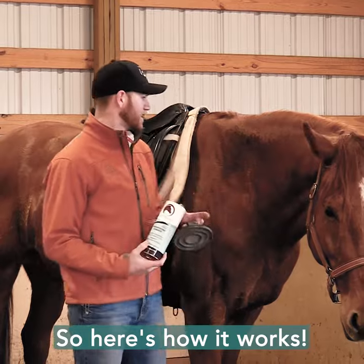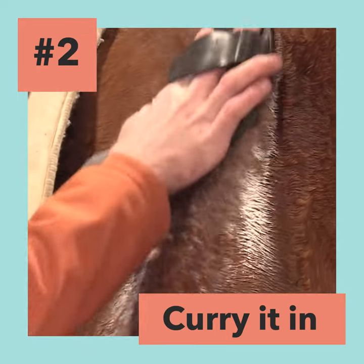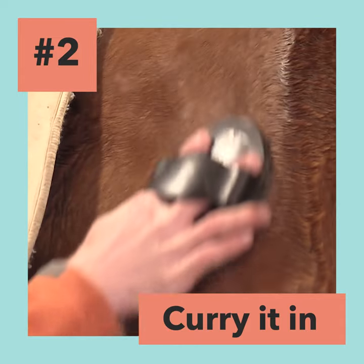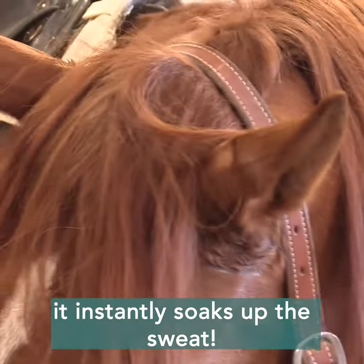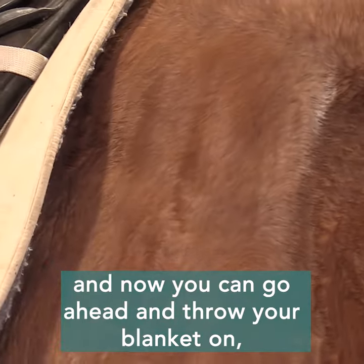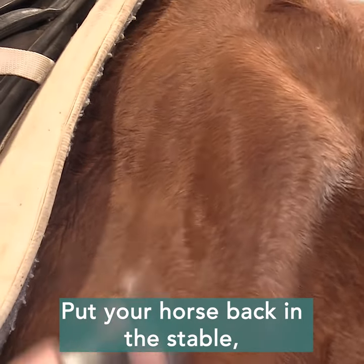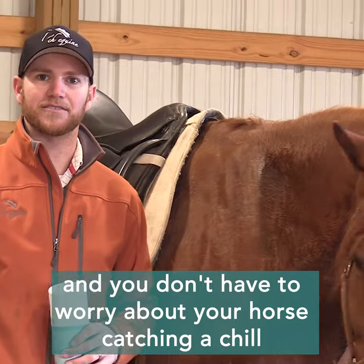So here's how it works: sprinkle it on, carry it in, and it instantly soaks up the sweat. And now you can go ahead and throw your blanket on, put your horse back in the stable. You don't have to worry about your horse catching a chill or anything.